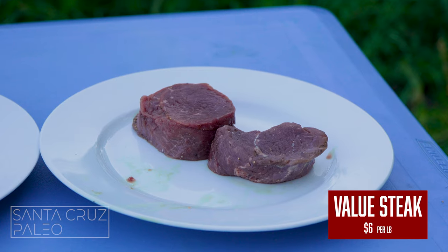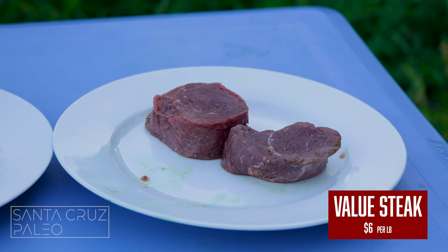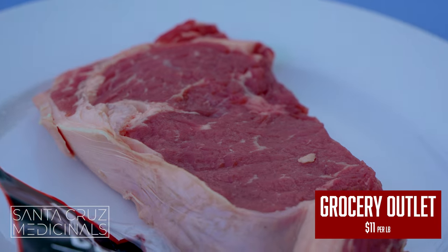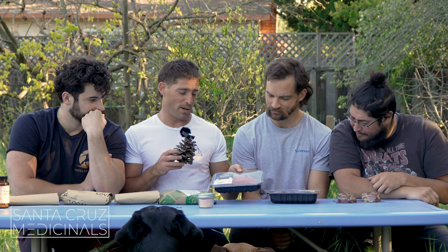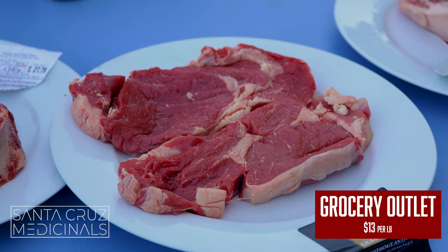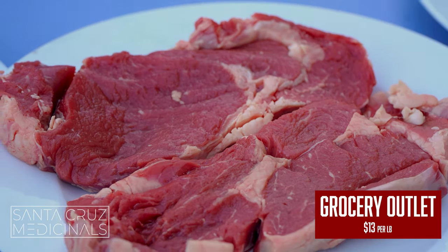All the way down here we have a really cheap steak — it looks honestly disgusting, it's a little brown. We got this $11-a-pound steak from Grocery Outlet Bargain Market, it looks dense. We got another Grocery Outlet Bargain Market but grass-fed, coming in at $13 a pound — looking like a steak but looking a little rough.